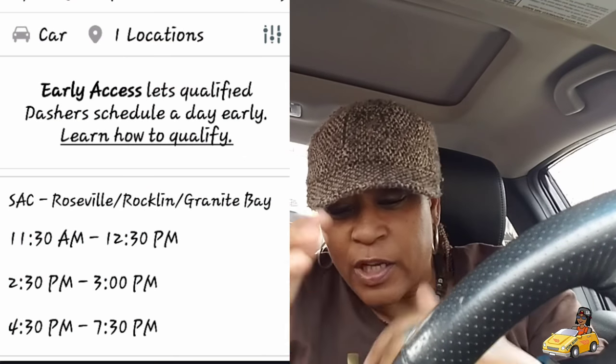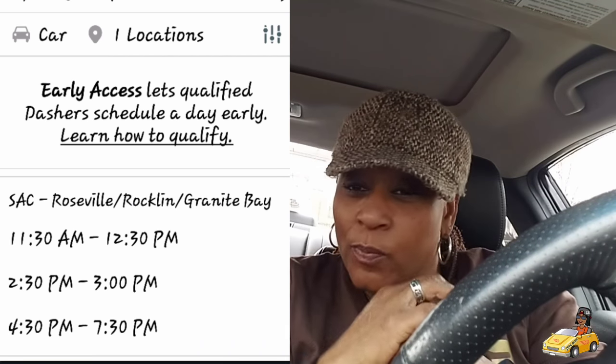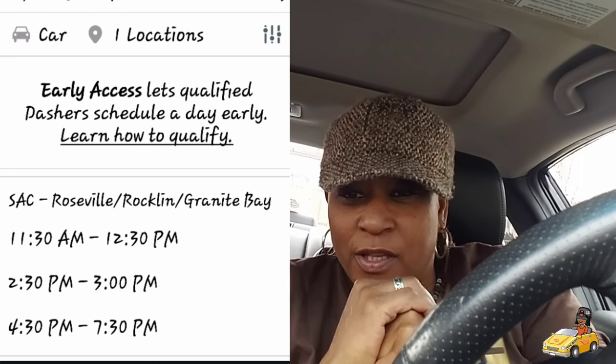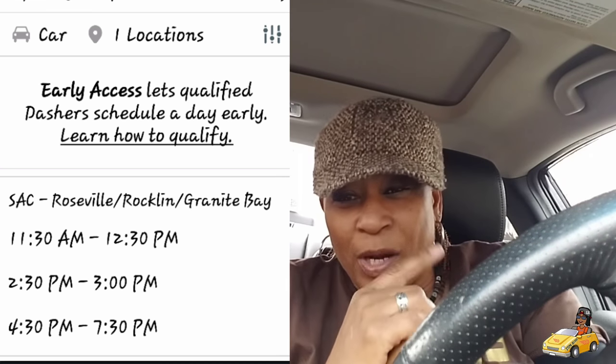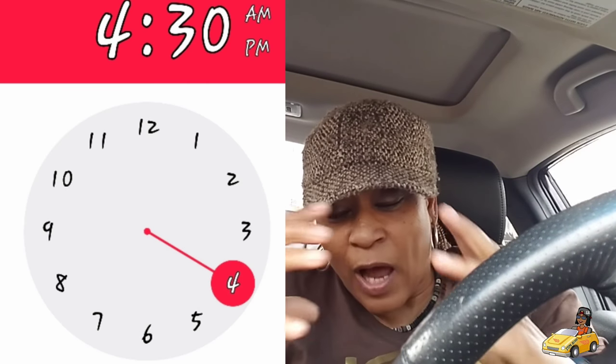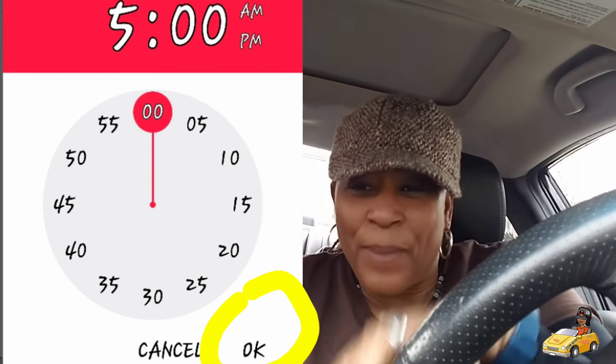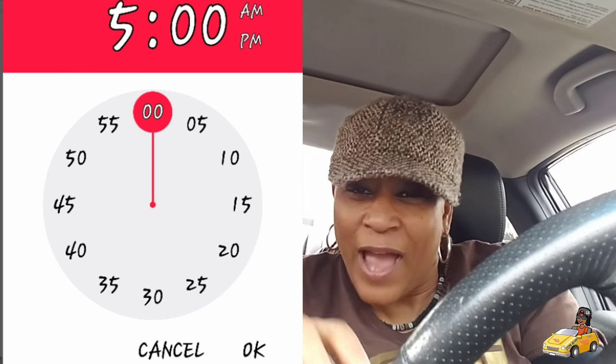This is how you schedule a dash — you're just going to go to Schedule. They're going to give you the options of the times that are available, if they are available. I chose the 4:30 option in this scenario, but I really wanted to start at five. So I just clicked on it, the clock came up, I clicked on five o'clock, and I was able to change my time. You're not bound to that particular time they give you — sometimes you can tweak that schedule to suit your needs, though not always.